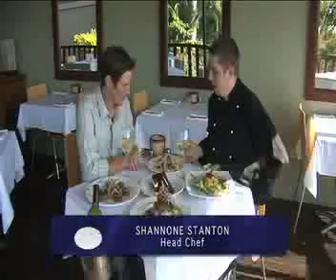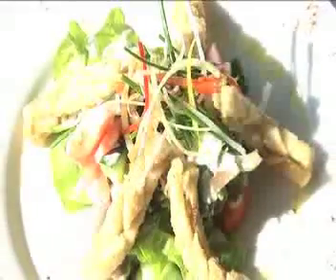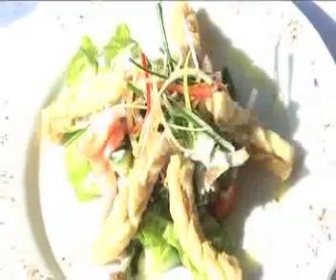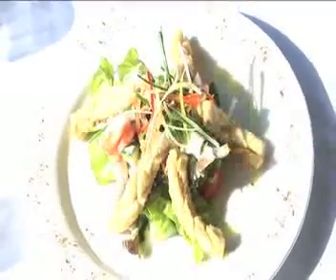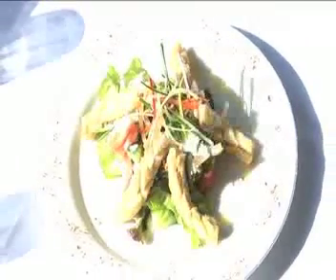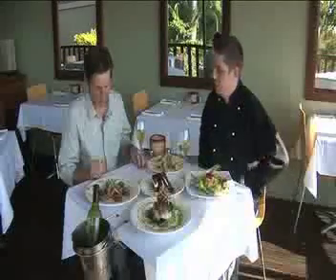This meal here is our salt and pepper calamari, which is very popular among the locals. It's scored to keep the calamari nice and very tender and just lightly floured, with lots of seasoning in the flour mix.